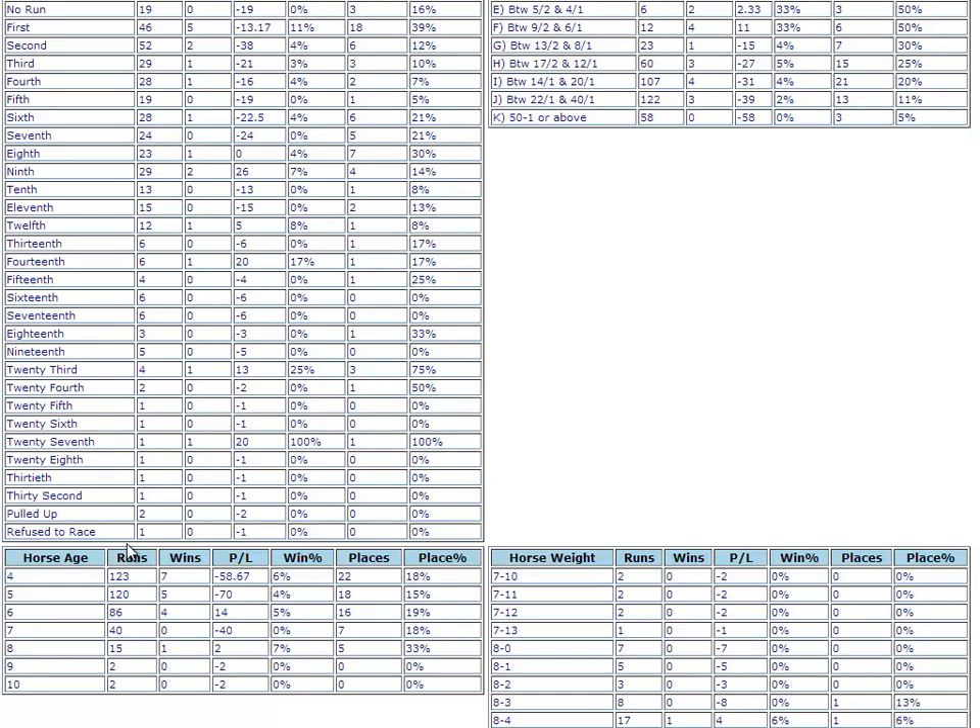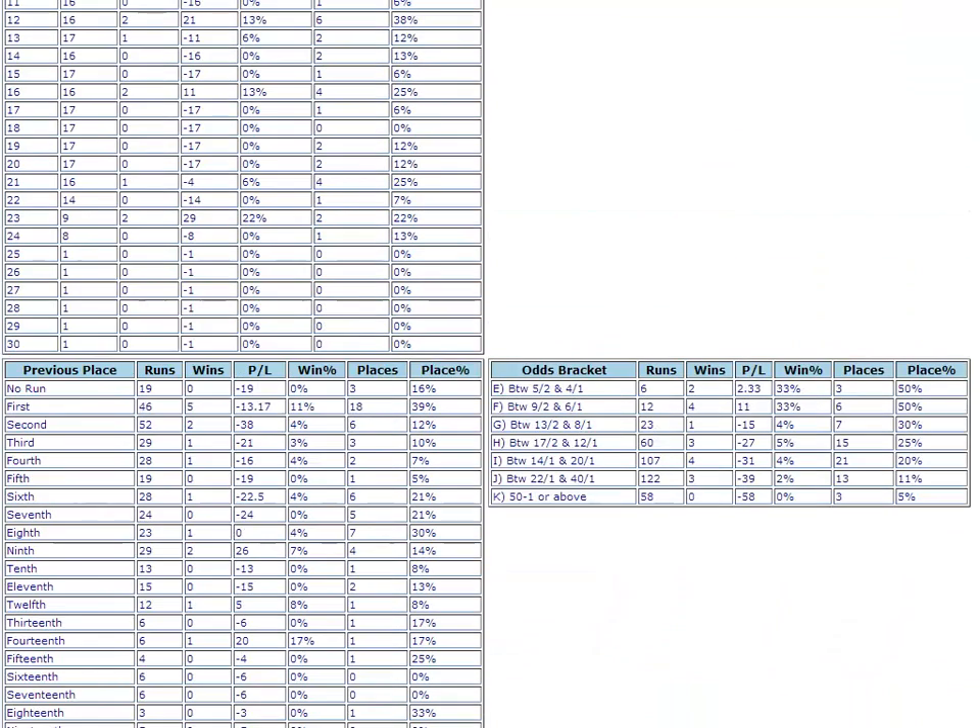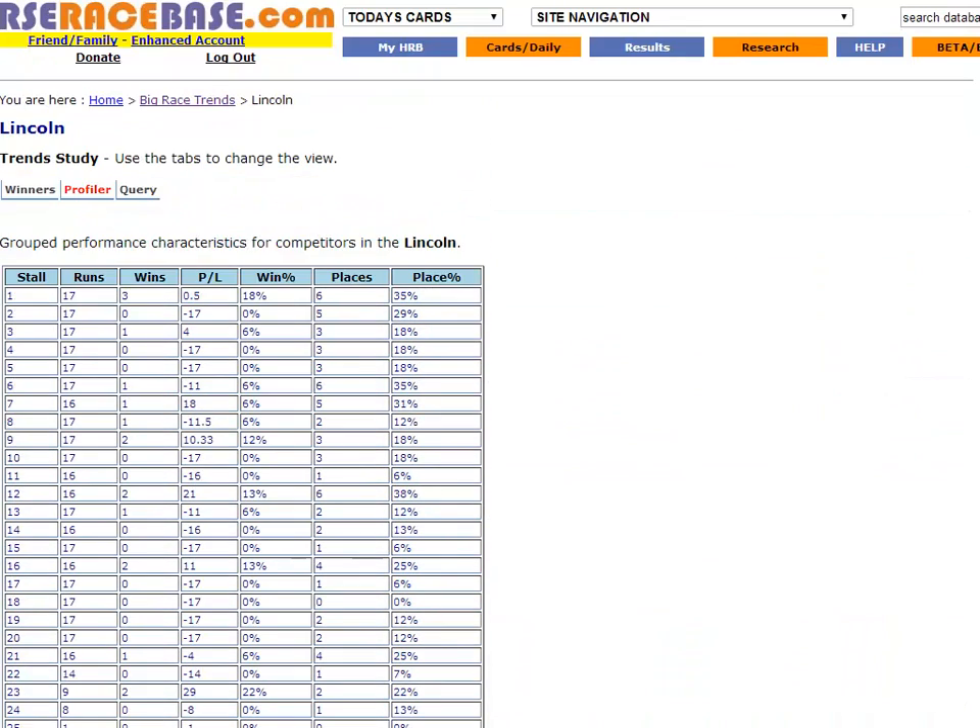Yee-haw! The flat is back! And we're off to Donnie for the Lincoln Handicap! Right, that's enough with the hoopla. And on with the show.